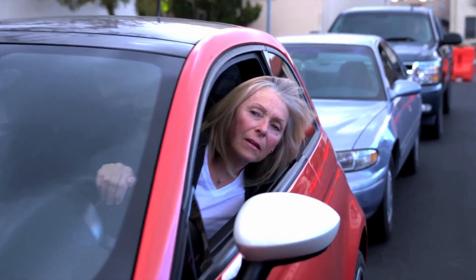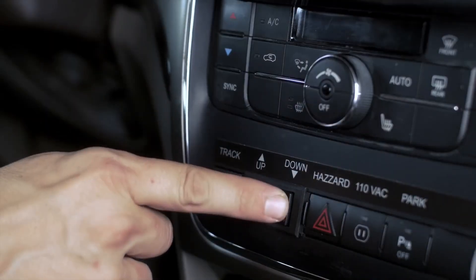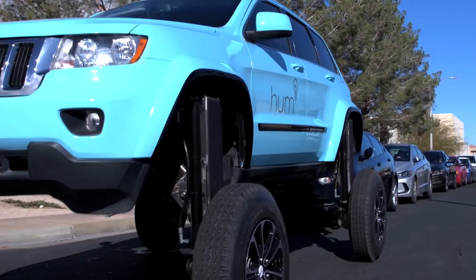The looks on people's faces as you soar over the endless sea of brake lights — it's like having your own personal escape route from traffic mayhem.